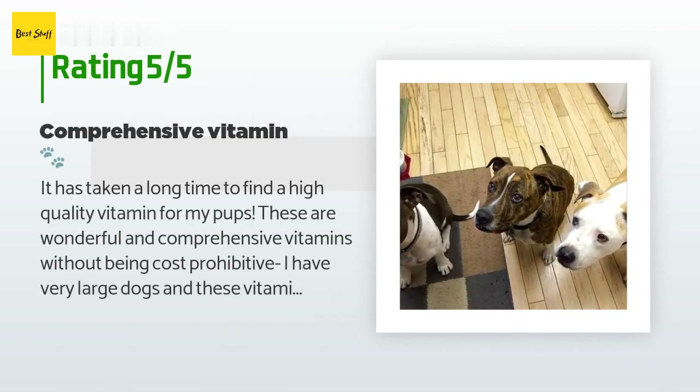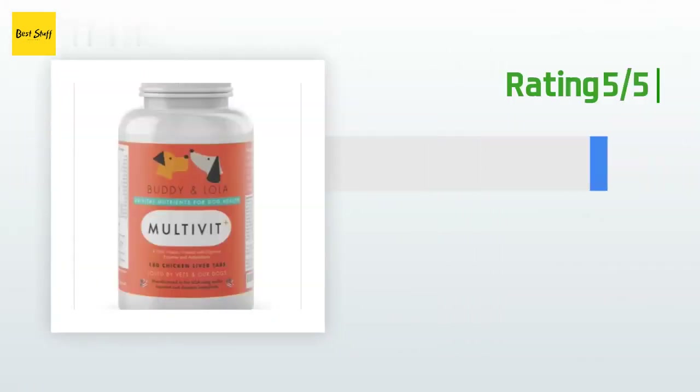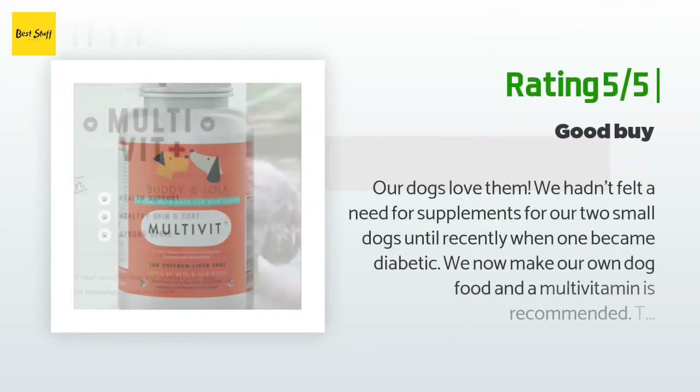A customer said: It has taken a long time to find a high-quality vitamin for my pups. These are wonderful and comprehensive vitamins without being cost-prohibitive. I have very large dogs and these vitamins use weight-based dosing, with the addition of digestive enzymes as an extra bonus. All in all, I feel this is an excellent vitamin supplement to add to your dog's daily routine. My pups think these are a treat, so I don't have to disguise them or trick them into taking them — they must taste good as well.